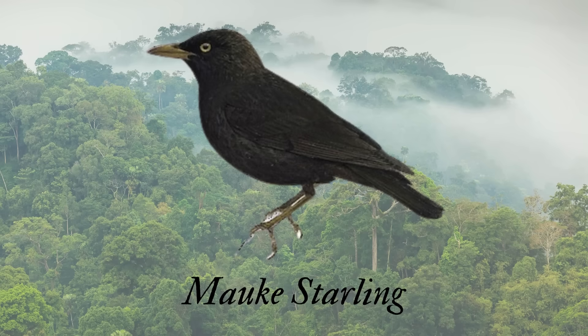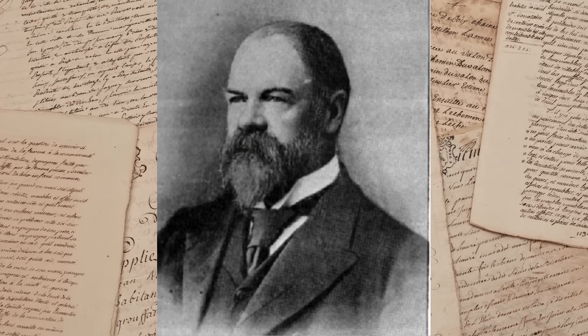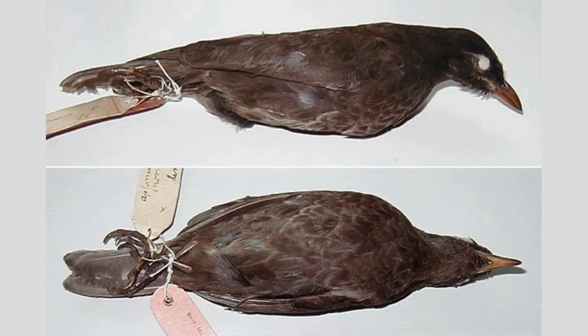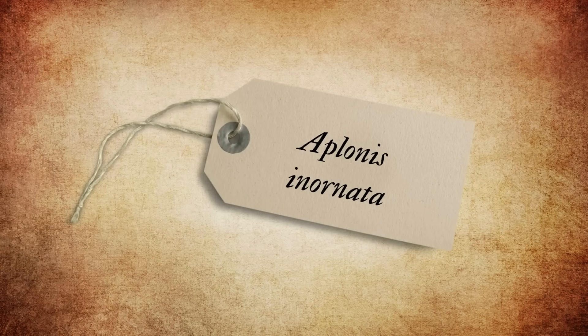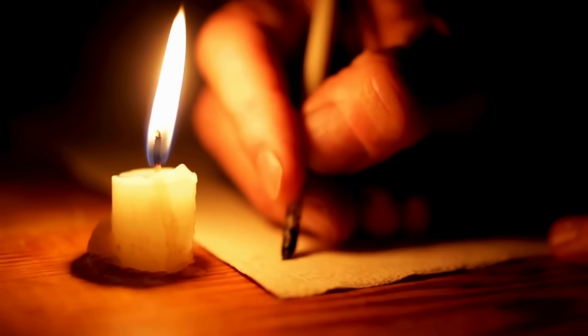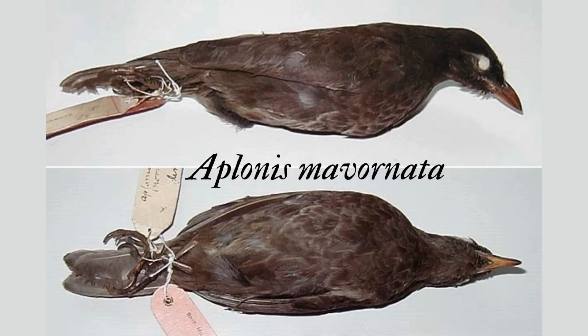The Ma'uke starling is sometimes called the mysterious starling because of all the confusion a simple transcription mistake caused. In 1825, Sir Walter Buller, an ornithologist in New Zealand, received a specimen of a new species of starling — a dull, dusky black color overall, with lighter brown feather edges prominent on the body feathers, a yellow iris, and dusky brown feet and bill. The specimen came with a collection card that recorded the name of the new species, but when he was copying the name, Buller made a mistake. On the collection card, the species was named Aplonus inornata in reference to its dull appearance, but Buller recorded the species as Aplonus mavernata. It's unclear whether he simply misread the label or made a deliberate change, seeing as another species of starling had recently been named using inornata. Nevertheless, the bird was officially named Aplonus mavernata and remains so to this day.